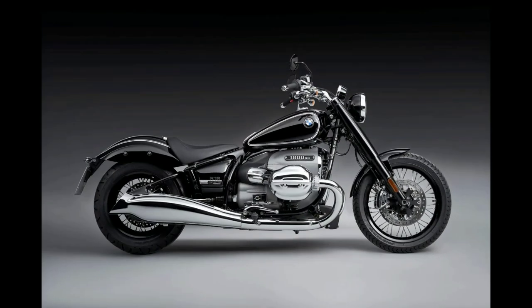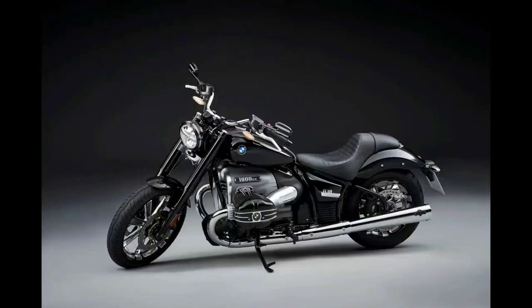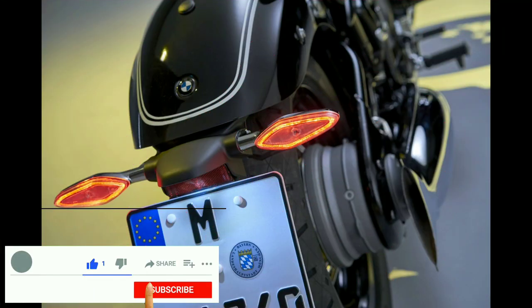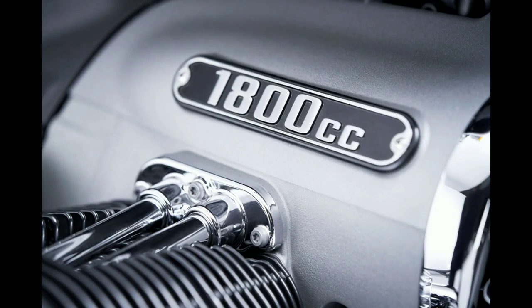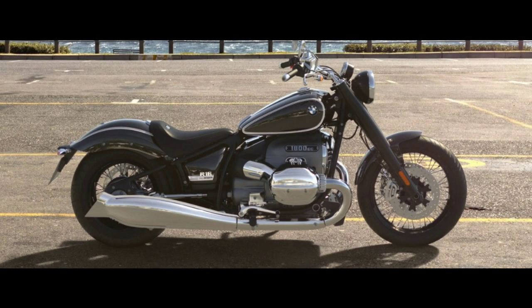Speaking about the basic specifications, the BMW R18 uses spoke wheels that add to its retro appeal. It gets a 19-inch wheel at the front and a 16-inch wheel at the rear. Suspension duties are handled by 49mm inverted forks up front and a rear shock hidden within the hardtail-style frame. The R18 tips the scales at 345 kg and has a wheelbase of 1731mm, making it a truly massive motorcycle.